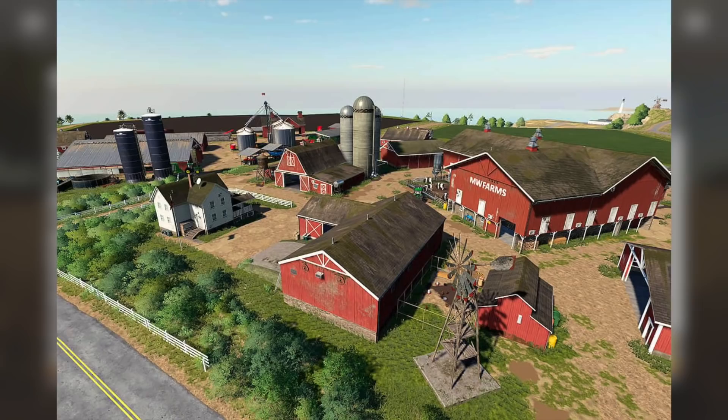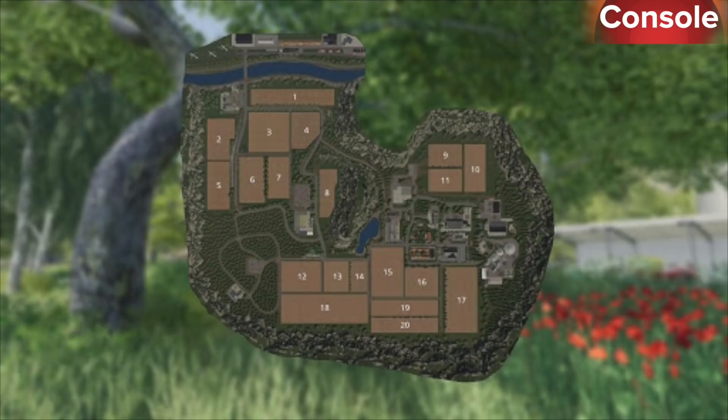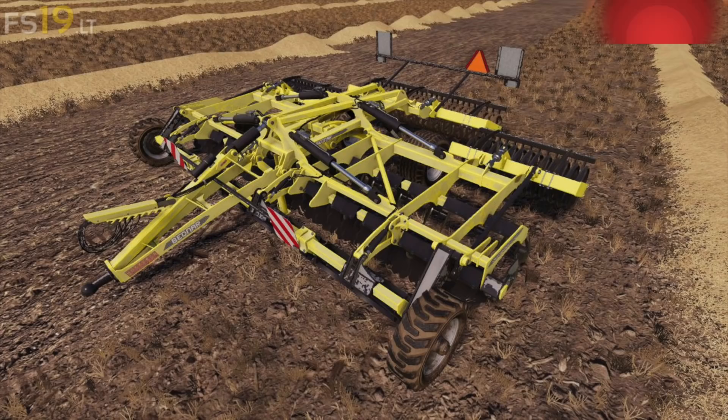Also in testing for PC, the Zunhammer SKE Pack. In testing for console we have: Barn Pack by Zon, Z058 NH Cow Stable, Cody Grant PT, La Cornella, Lizard D35 Pack, Mini Brun, New Holland T8, Presma, Zawa, and the Swifter Disc XO 6000F.